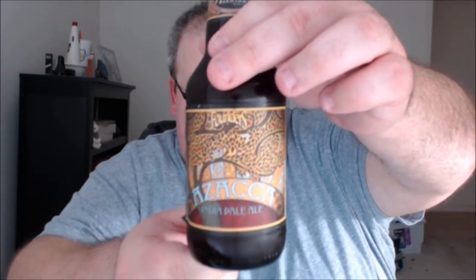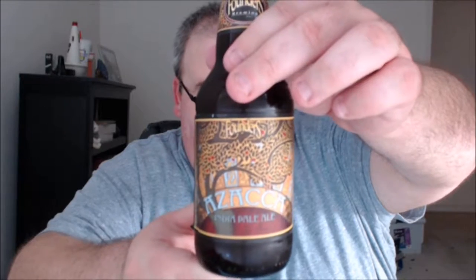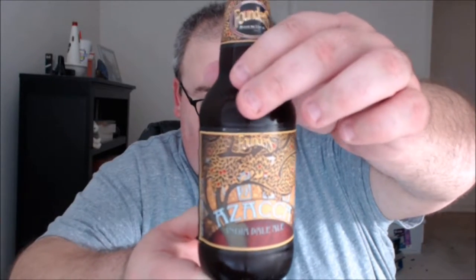What's up everybody, Justin here bringing you another poorly reviewed beer from Founders Brewing Company, Grand Rapids, Michigan. This is Zaka India Pale Ale. I first tried Zaka last year or the year before — it's kind of an early season, spring seasonal available January to March. I first had it either last spring or the spring before, and I'm a really big fan, so I'm looking forward to trying this year's version.